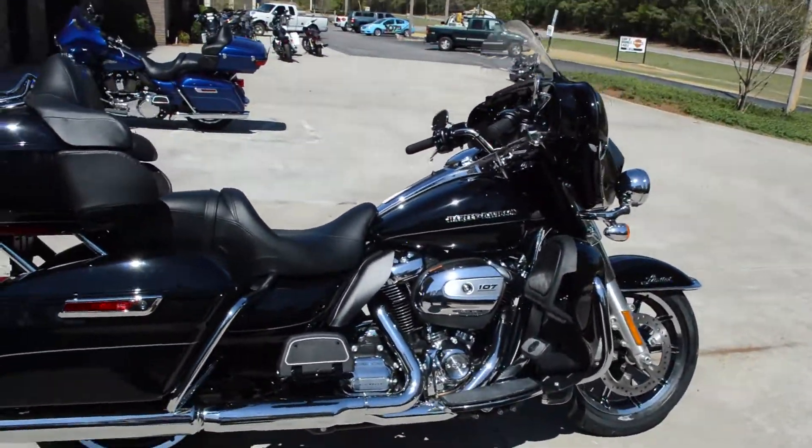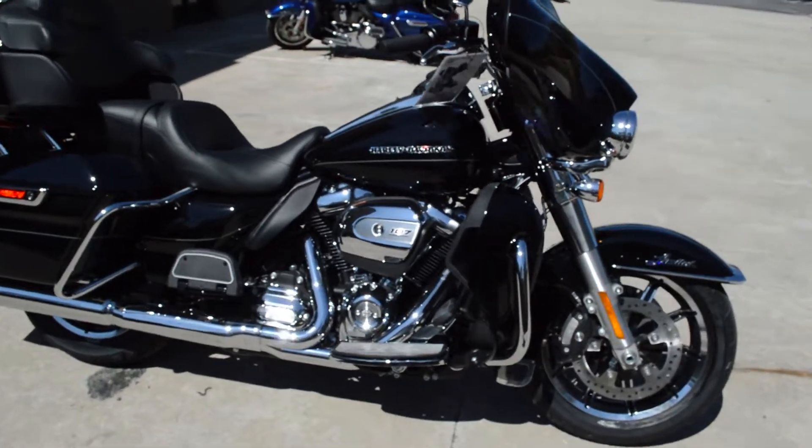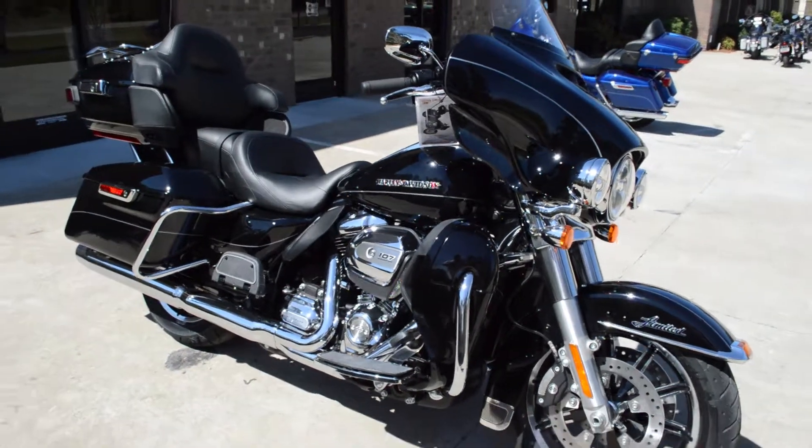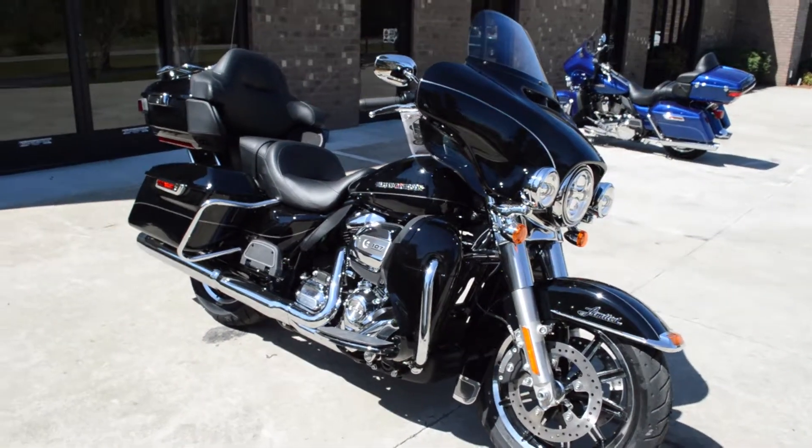The new suspension combined with the power of this Milwaukee 8 totally transforms the ride. If you haven't experienced it, come on in for a demo ride right here at Cox's Double Eagle Harley-Davidson, where every day is demo day.